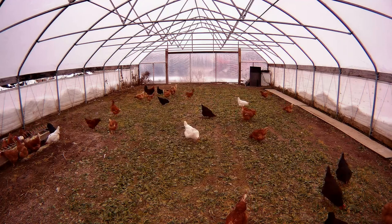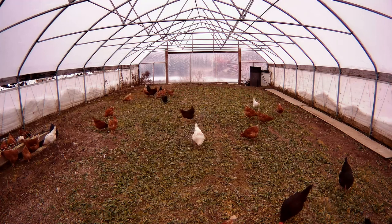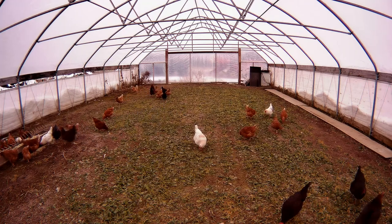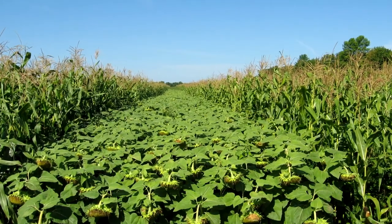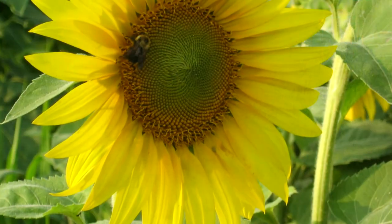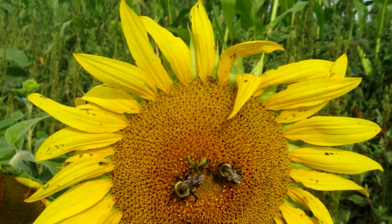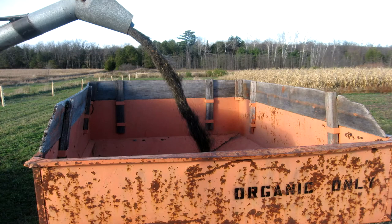So what we've done is partnered up with some great organizations. One of them provides our protein source: organic sunflower meal. A local supplier that extracts the oil from the sunflowers, and then we get the sunflower meal. It's organic certified — a great product. I've been to their facility; they do a great job. And so that is our primary source.